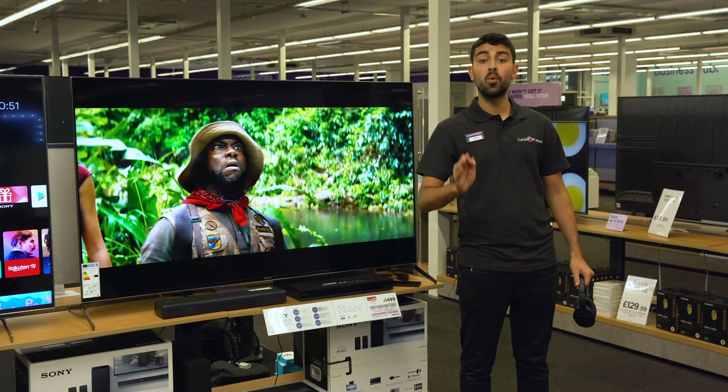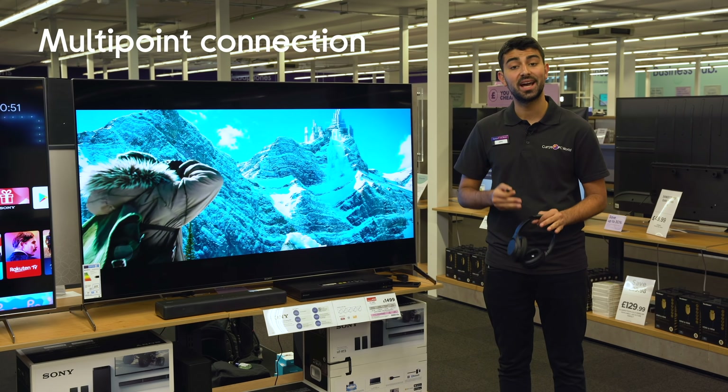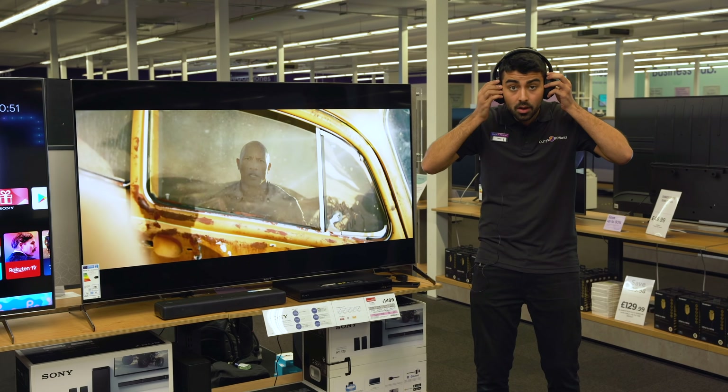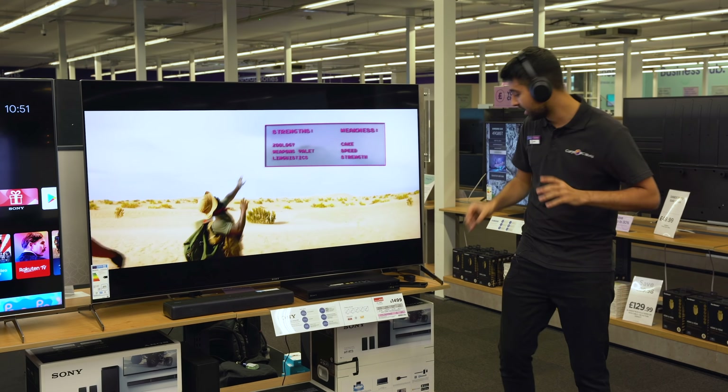Feature number one is multi-point connection. That means I can connect two devices to my headset at any one time. We're going to do a little demo for you today. So I've got my mic, I've got my headset. What you should be able to hear is the sound from the TV playing loud and clear.